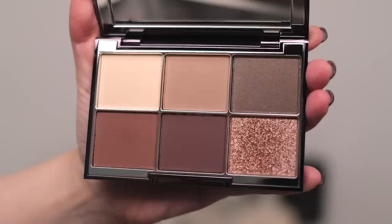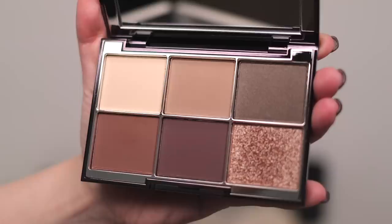Wayne Goss has come out with another eyeshadow palette, and I am so excited to be trying this out with you guys. It is called the Smoky Quartz Palette, and this is the box packaging that it comes in. Very typical — if you have any of his other eyeshadow palettes, it will look very familiar to you. It's the same size as all of his other eyeshadow palettes. This is the fifth one in the line.